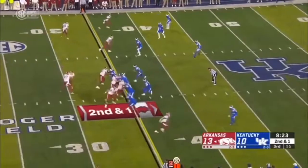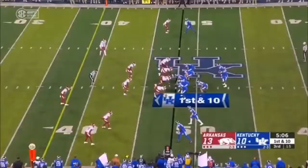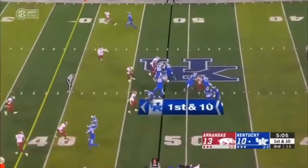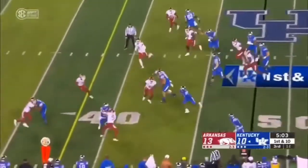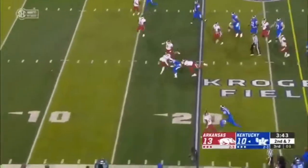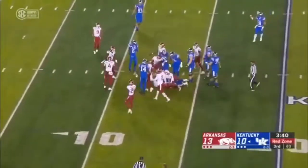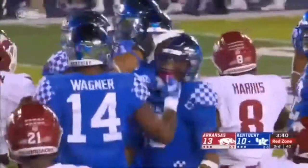On the second play from scrimmage, Boyd again — he gets dragged down in the backfield. Bowden rides it and keeps it, and Lynn Bowden's got a first down. Breakaway — A.J. Rowe with a cutback, still on his feet inside at the 15. Kroger Field coming alive.